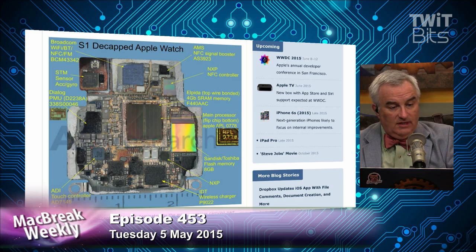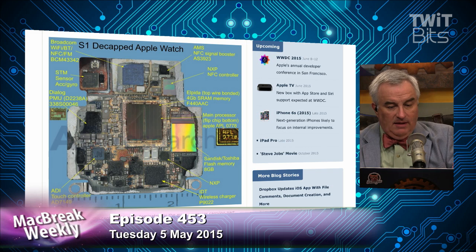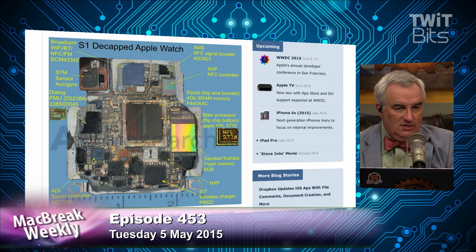You've got your Wi-Fi, Bluetooth, and NFC chip. You've got an accelerometer and a gyroscope. You've got an NFC signal booster and an NFC controller. There's 4 gigs of static RAM, not dynamic RAM — that probably helps with battery since you don't have to refresh it. The main processor is right in the middle. There's a PMU, a memory manager, the touch controller, the wireless charger on the bottom, and 8 gigs of flash memory. Pretty remarkable in a thing the size of a postage stamp.